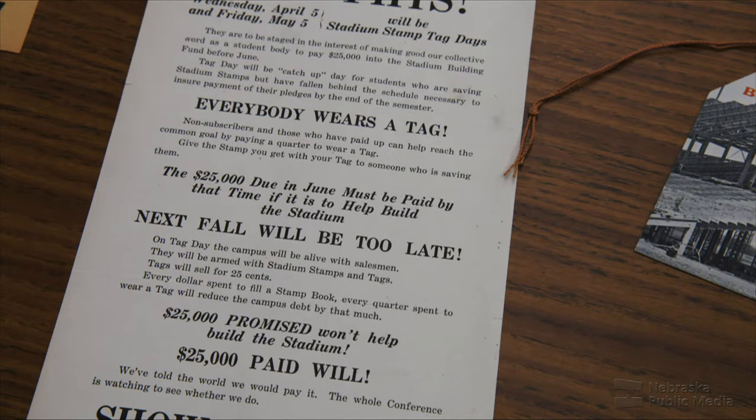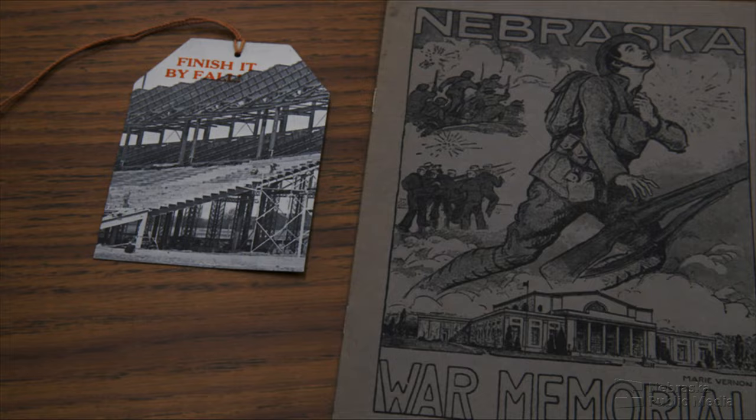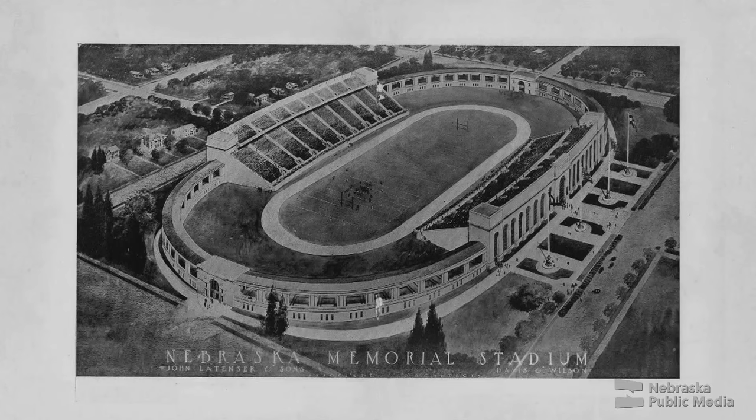They had really big plans for this building. It was going to have the memorial rotunda area, colonnades. There would be a museum where you could put artifacts from the different war periods, because they'd started to think beyond just World War I. They were going to have the football field and an indoor track. So it really became this giant thing.